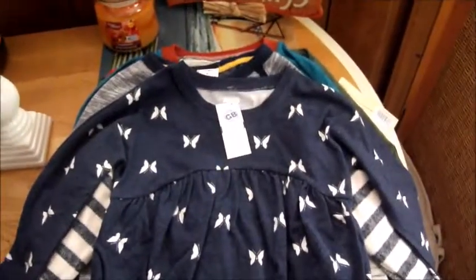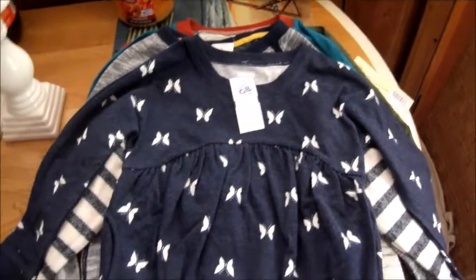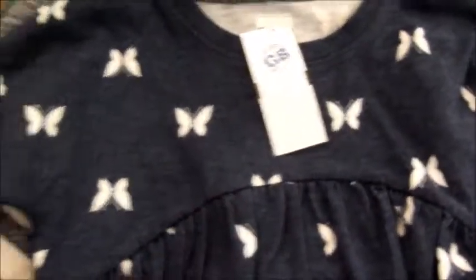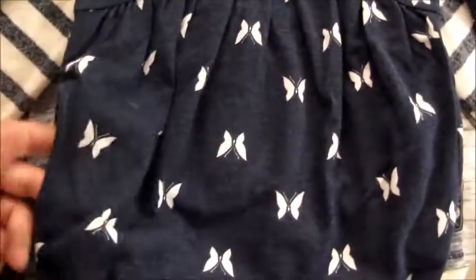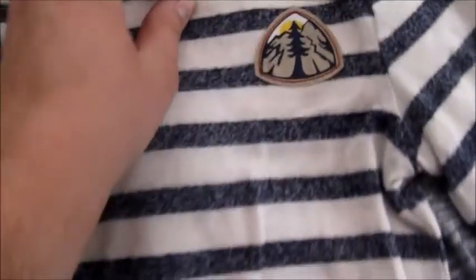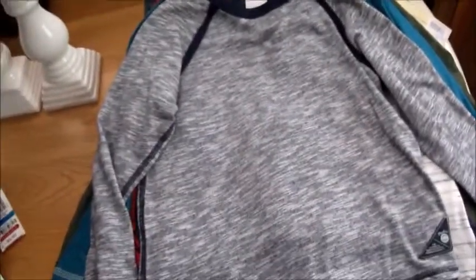Then we went to Gabe's, which is a discount store kind of like Marshall's — everything's brand new, just discounted. I got this really cute shirt for Claire that's like a sweatshirt — it's too long to be a shirt and too short to be a dress, so I think it'll be so cute with gray leggings. It has pockets on each side and it's from Old Navy. It was $5.99. I also got this Genuine Kids from OshKosh shirt for Kevin, which has little elbow pads on each arm.